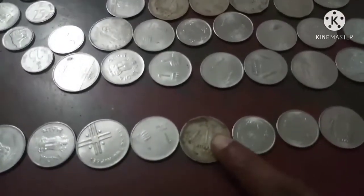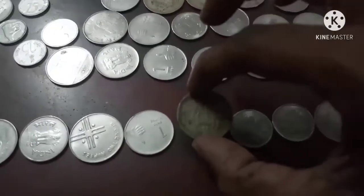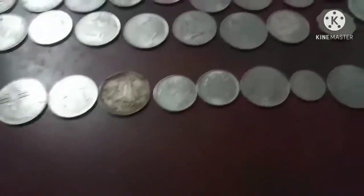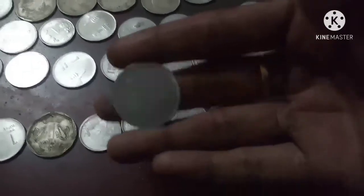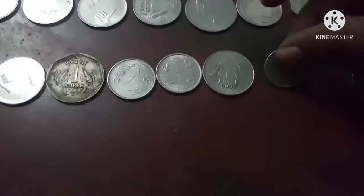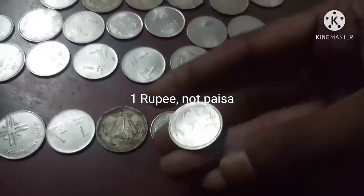This one rupee coin was manufactured during 1989. At that time, two coins' value was equal to one rupee — if someone offered one rupee, they used to get two coins. By that time, the cost of the coin was higher. So they printed two fingers on it indicating two rupees. This is 25 paisa, and this is a newly produced one paisa — a 2011 coin.